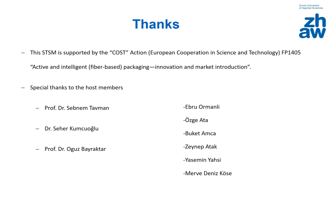I would like to thank COST Action FP1405 Active and Intelligent Packaging Innovation and Market Introduction for the support of this Short-Term Scientific Mission, and especially thank the host members Professor Dr. Shebnan Tauman, Dr. Sehel Kumcuoğlu, Professor Dr. Oğuz Bayraktar, as well as the graduate team Ebru Ormandı, Özge Ata, Buket Amca, Zeynep Atak, Yasemin Yahşi, and Merve Deniz Köse for their great support.